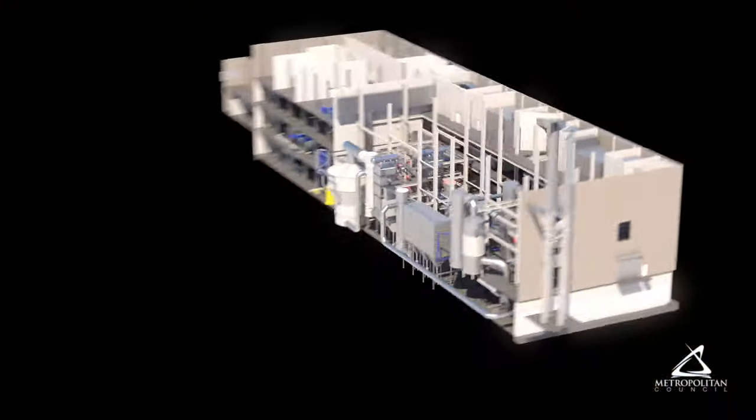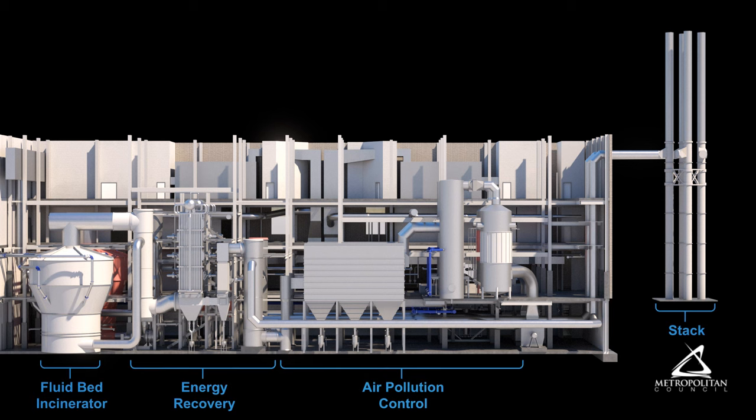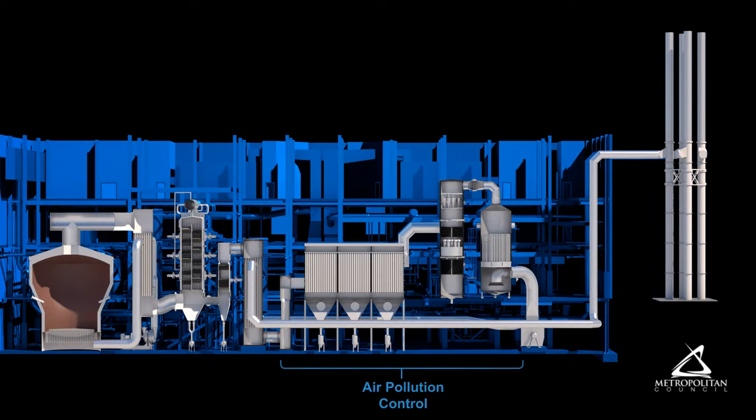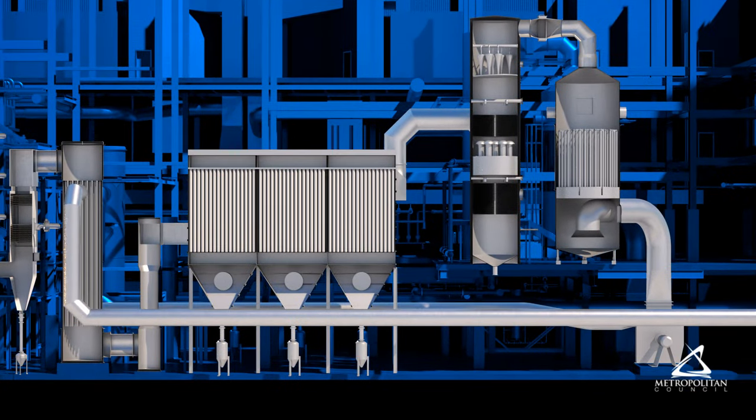This module will explain air pollution control at the Metro Plant. The Metro Plant incinerators use state-of-the-art pollution control equipment to treat the gas produced during incineration.